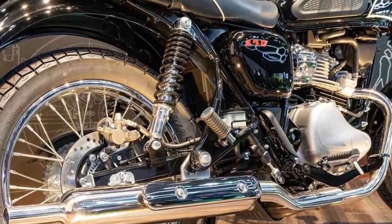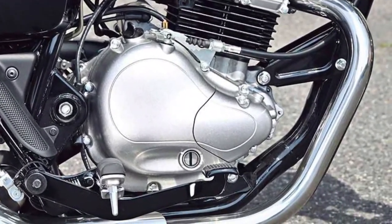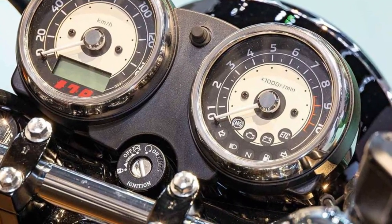With a focus on agile handling and precise control, the Maguro S1 is designed to excel in city streets and twisty back roads, offering a thrilling riding experience.